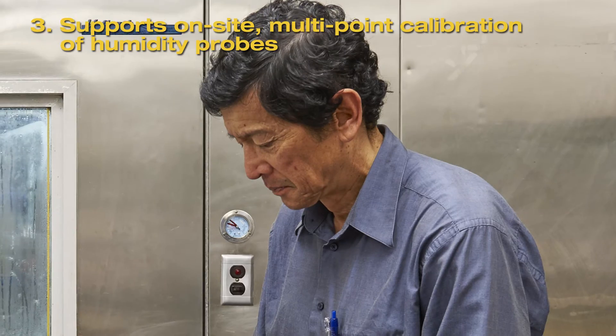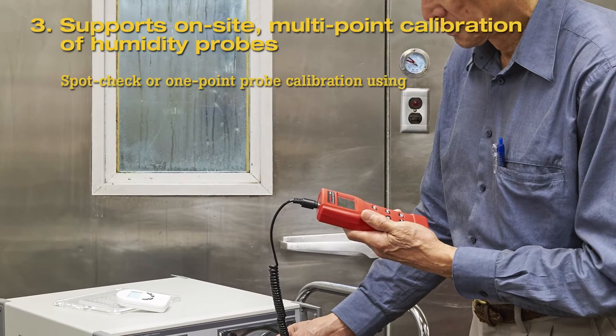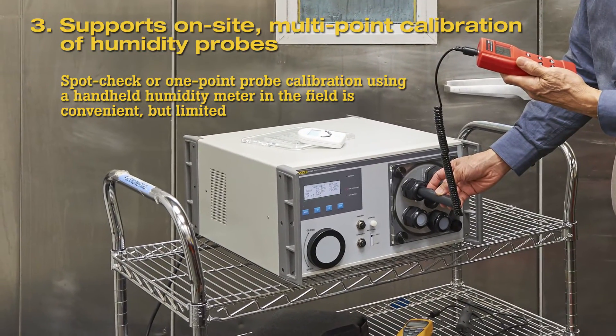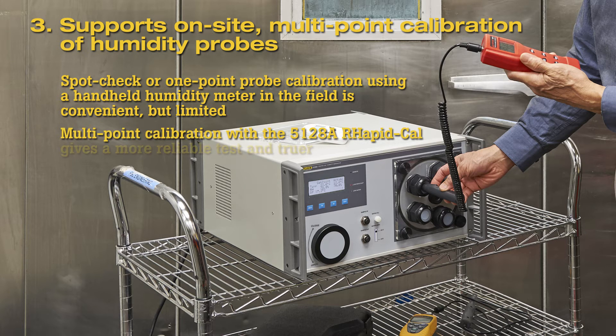Third, support for on-site multi-point calibration of humidity probes. Spot check, or one-point probe calibration using a handheld humidity meter in the field is convenient, but limited in value. When calibrating with a handheld meter, external influences can cause humidity measurement errors, and one-point tests may cause out-of-tolerance readings when ambient conditions change. Using the 5128A RapidCal to calibrate over multiple humidity and temperature points gives a more reliable test and truer characterization of how a humidity probe actually operates over its working range in the field.